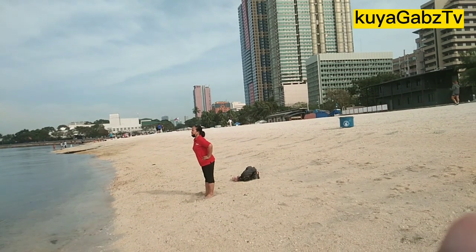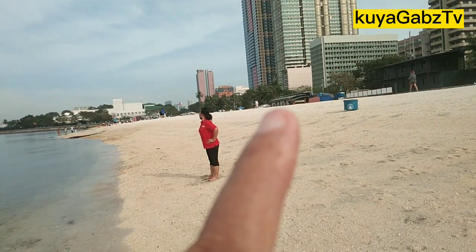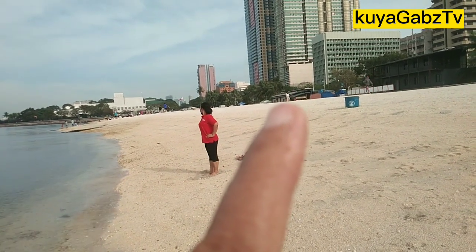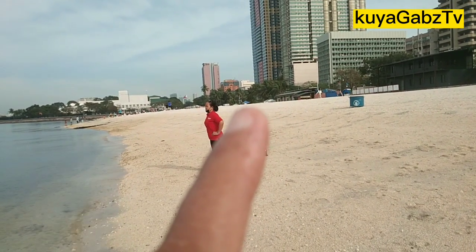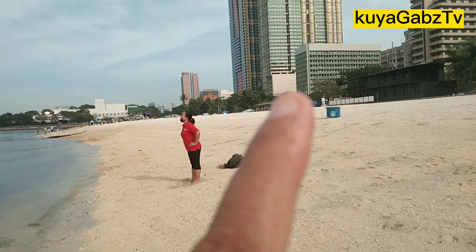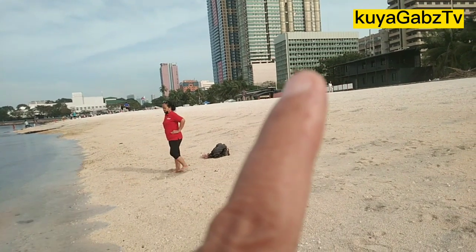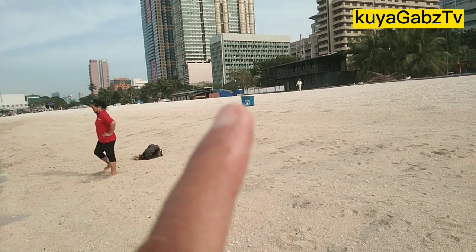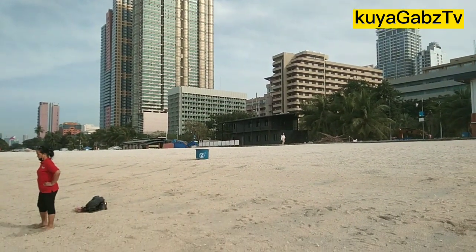At yung makikita natin, yung itong building na to, yung sa may naglalakad na tao — nandyan yung CR, maganda yung CR. At nandito rin yung entrance ng Dolomites. Kung sino man yung bibisita, ito yung lugar na to, yung nasa eastern part ng Dolomite Beach, dito yung along Roxas Boulevard. Rojas Boulevard po yan.